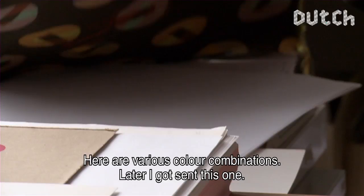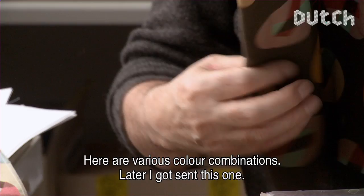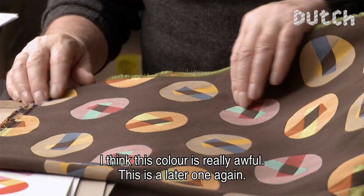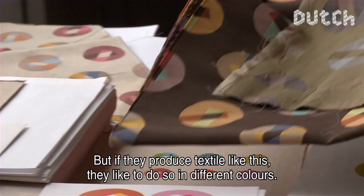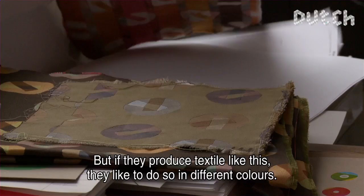It's very important that such a printed piece can be used by a product producer who asks if he can apply it. This is now a product — you can see different color combinations. When they produce such products, they do that in different color combinations. But until now, I think this is the most beautiful. It's really very careful.